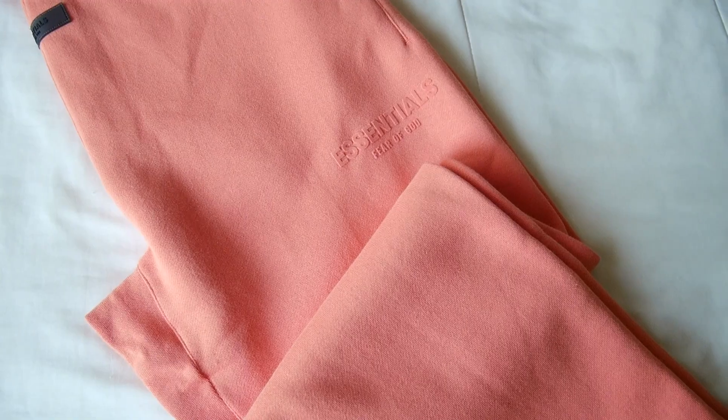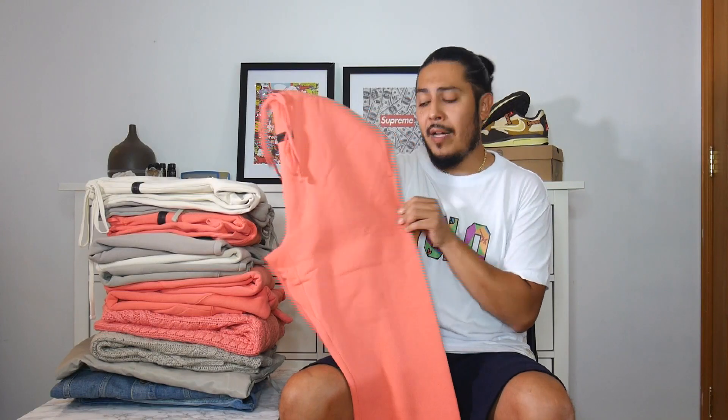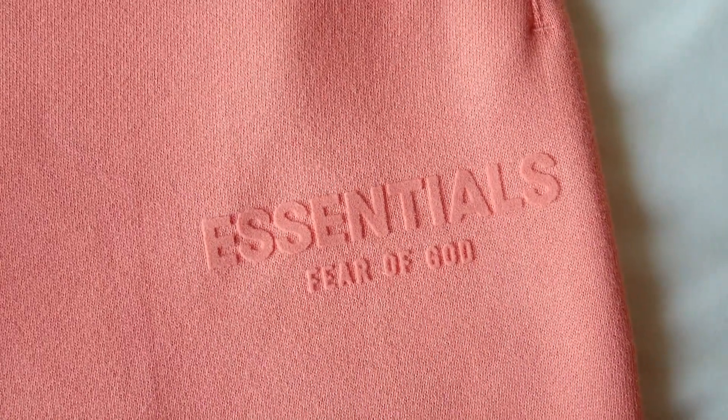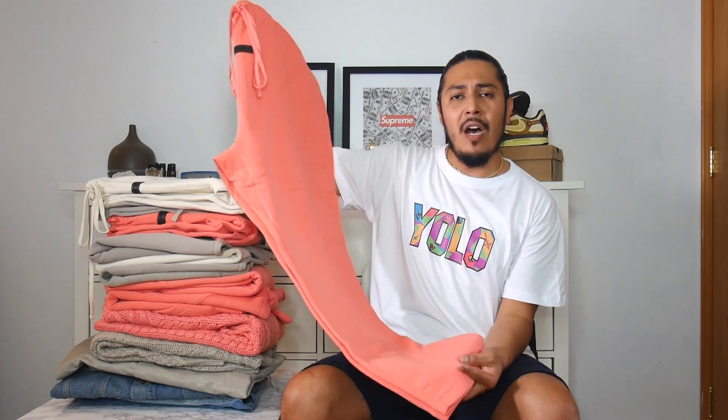I did get the relaxed fit in coral as well. One thing I like is that they have the old Fear God Essentials font on the left corner by the pocket. It's neat, but I like it — I just can't see myself rocking this too much. Maybe the other sweatpants.